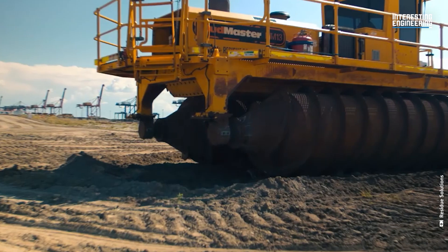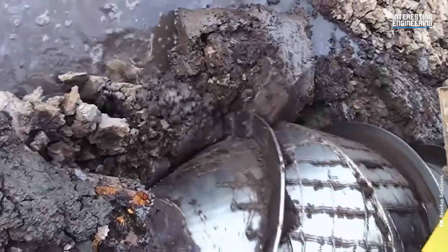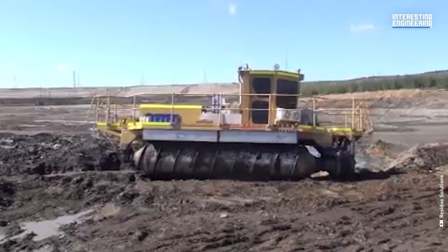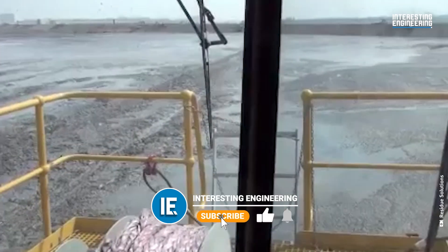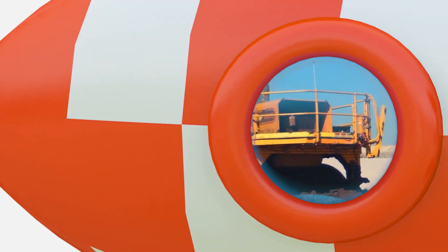There is one Australian company that produces these screw-like vehicles called Residue Solutions. They manufacture mud master machines which are needed in muddy areas of construction sites. Even now, this technology is very much needed in the modern world.